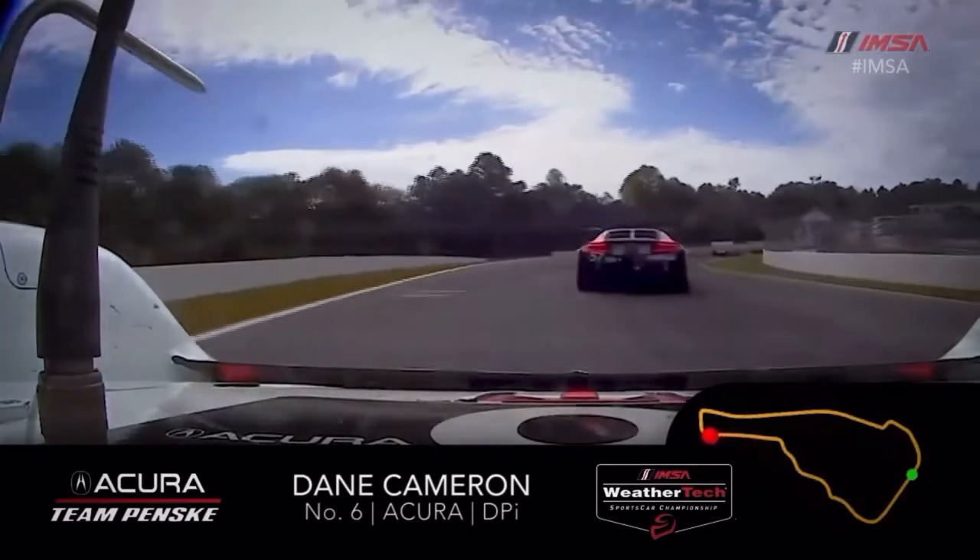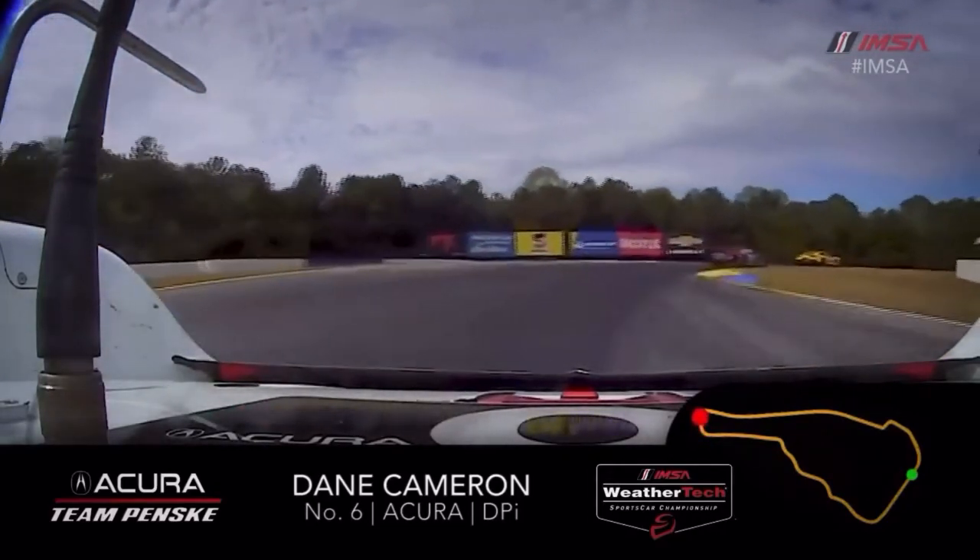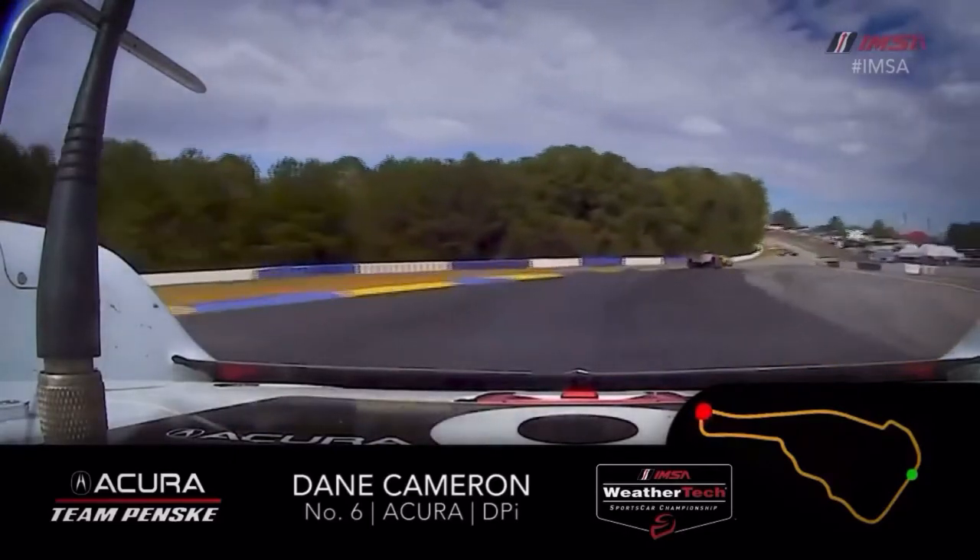Coming down to turn six, this one has a lot of good camber to help you, but it's always a little bit understeery there through turn six. Now turn seven — slowest corner on the lap, first or second gear.